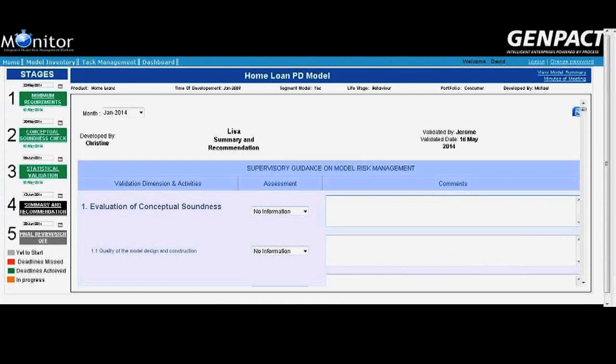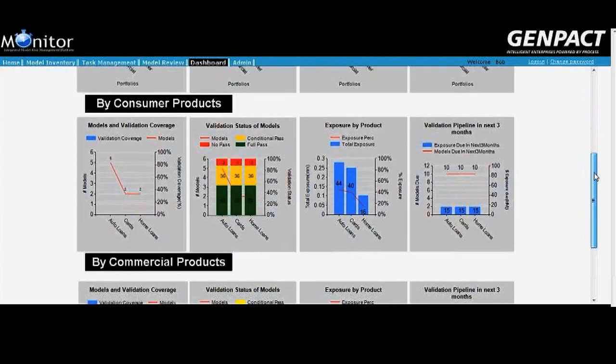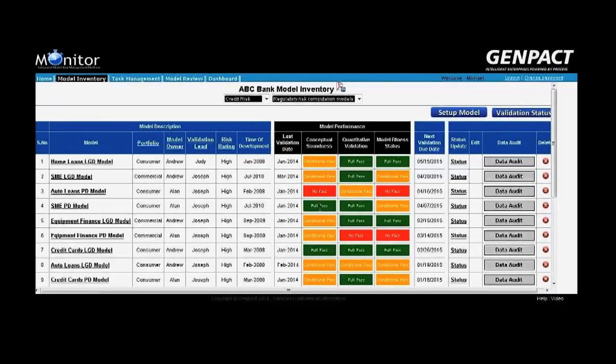Once model validation is complete, the final summary and recommendation is written and shared with the model validation leader for sign-off. Monitor also offers a reporting layer which generates detailed model information reports and a validation tracker for senior management review.